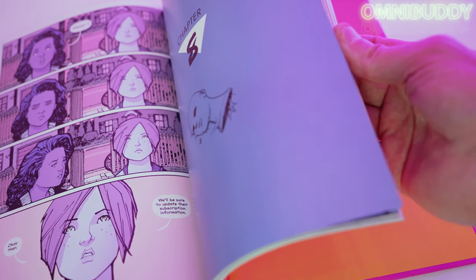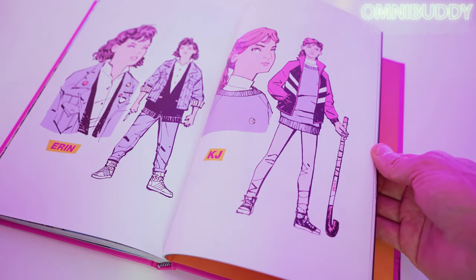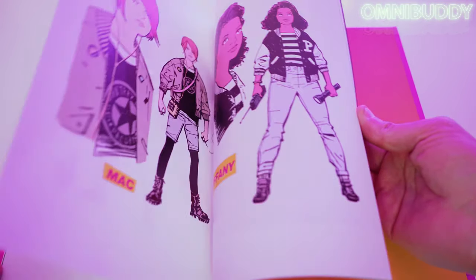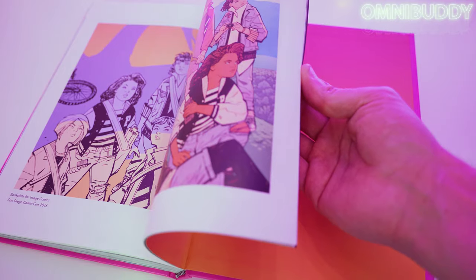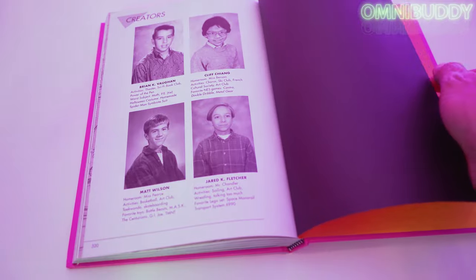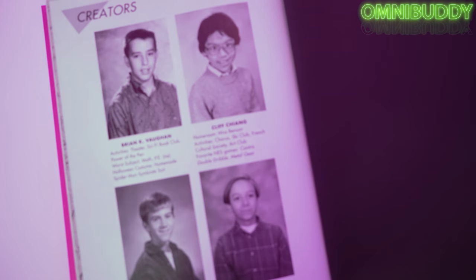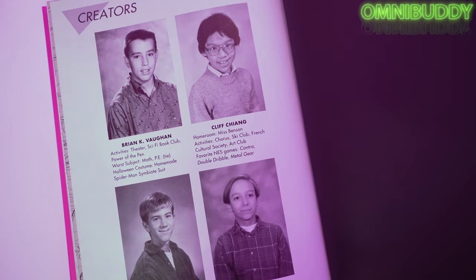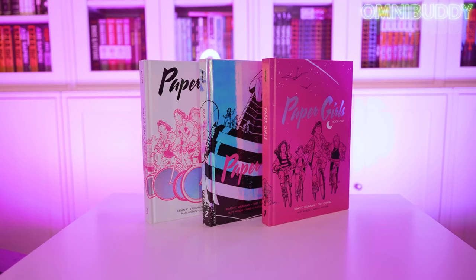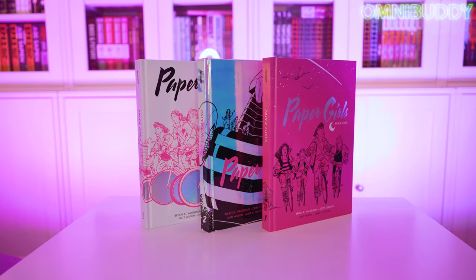The extras in these books are really fun too, with some cover art and some process pieces and things like that. At the end of all of these they have 'about the creators' sections done like a middle school yearbook — with homeroom, activities, cultural society, and their favorites — that kind of tells about them as a kid, almost like you'd see in a yearbook. The binding is great. There was no major gutter loss or anything like that and they held together perfectly the entire time.